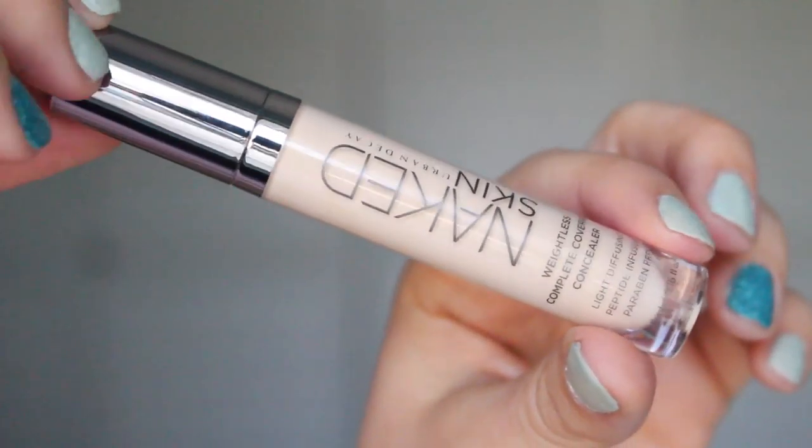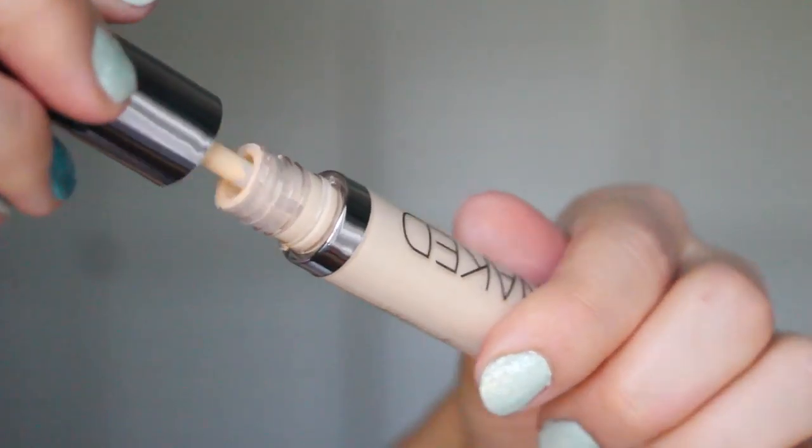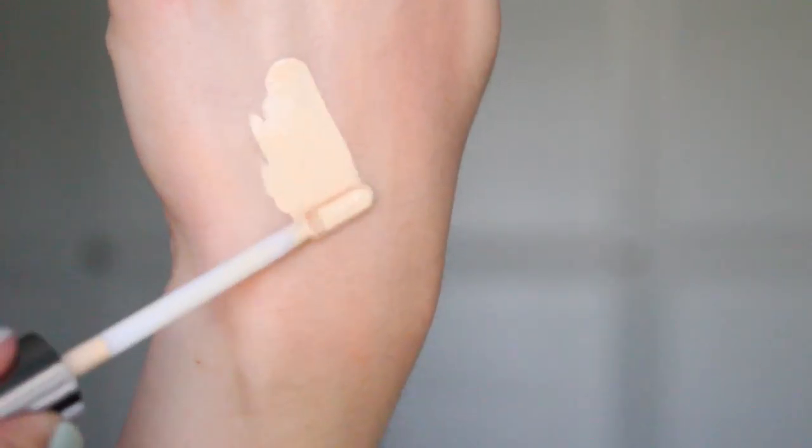The next product I picked up is the Urban Decay Naked Skin Weightless Complete Coverage Concealer. It's supposed to be light diffusing, peptide infused, and paraben free. I'm really glad I finally got to pick this up — I'd been eyeballing it for quite a while. It's in the color Light Warm. I like warm colored concealers and don't like too pink. This color is a little bit lighter for me, but I like that light look underneath my eyes. Sometimes it can look too bright if you don't blend it really nicely, and I find it gets a little harder to blend the edges if you do both eyes at once since it starts to set — so work one eye at a time. But it does a really good job. Super pigmented, great coverage, and very creamy.